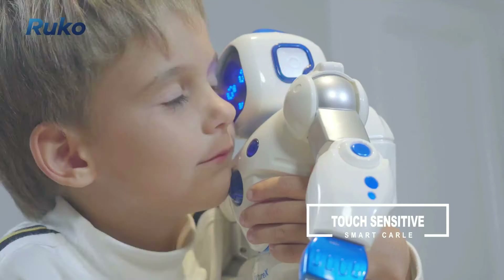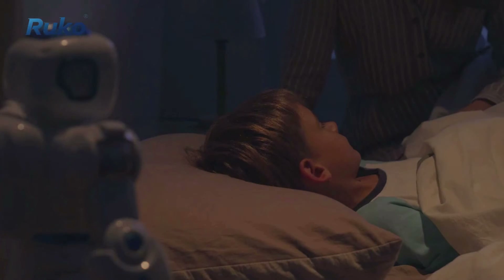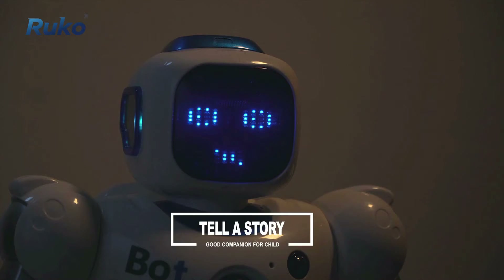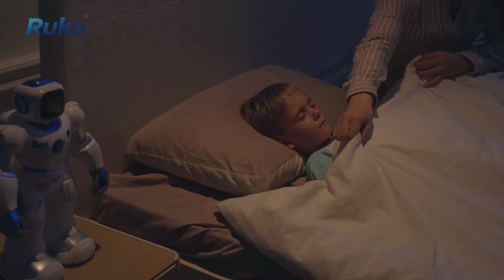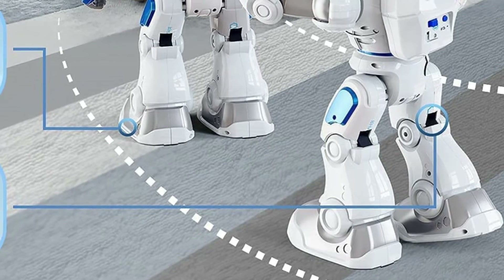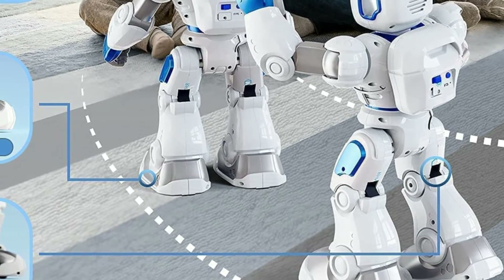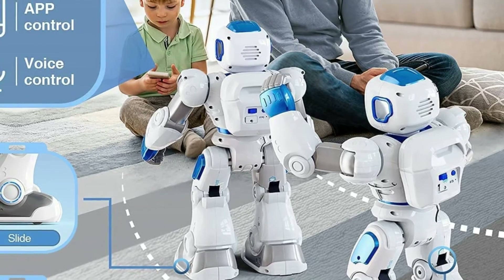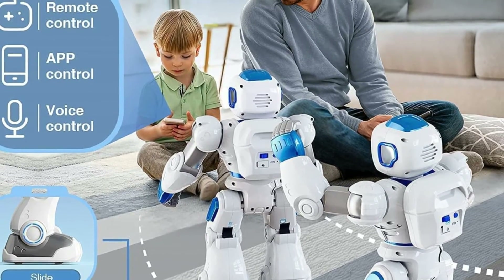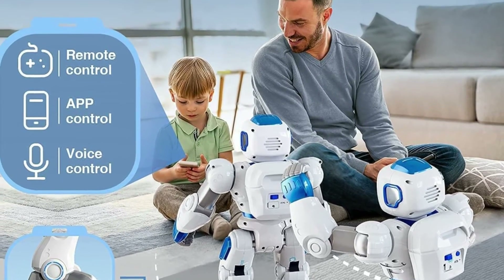Ruko is a great warm-up option for family gatherings — it tells stories, connects to Bluetooth, and swings its arms. The Carl app is very feature-rich: one button control allows raising its arm, and tilting your phone screen changes the robot's trajectory. Keeping the screen upright keeps it in place. It's smart and interesting.